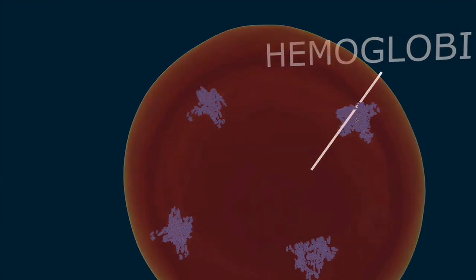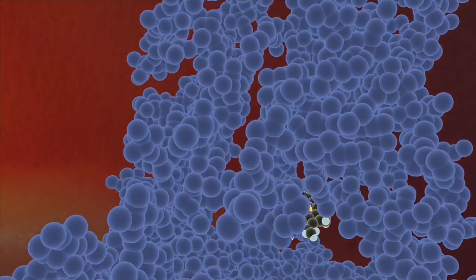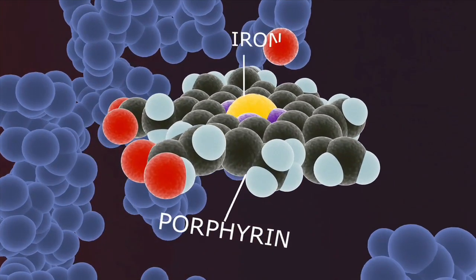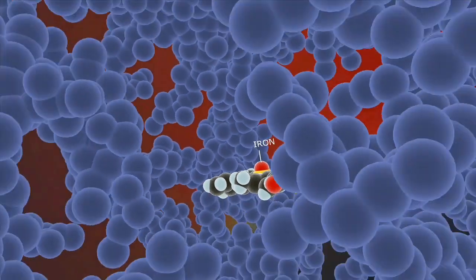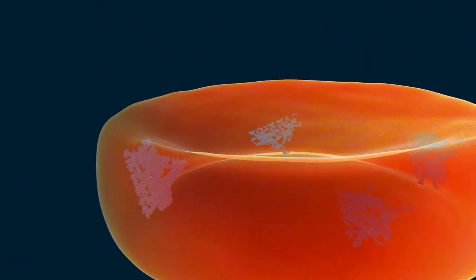Iron is essential to the proper functioning of your cells and various enzymes. It also makes up a large part of the oxygen-carrying molecules in our blood, hemoglobin. Hemoglobin is a metalloprotein with four globular protein subunits enclosing four heme groups. The heme groups each contain one iron atom embedded within a ring-like molecule called porphyrin. The iron is the active oxygen-binding portion of hemoglobin. Four iron atoms means that each molecule of hemoglobin can bind four oxygens. Obviously, it's important.